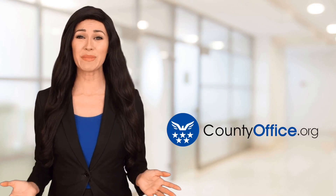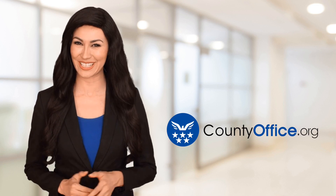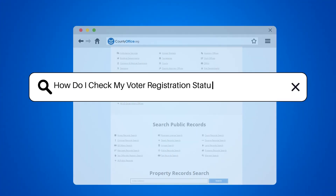Welcome to County Office, your ultimate guide to local government services and public records. Let's get started. How do I check my voter registration status in Defiance, Ohio?